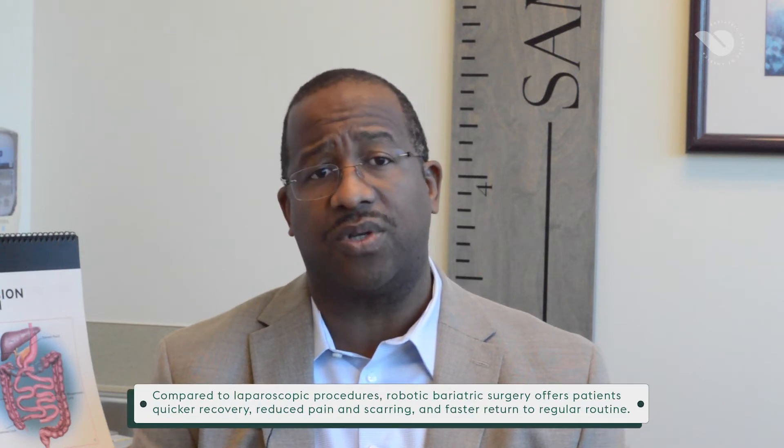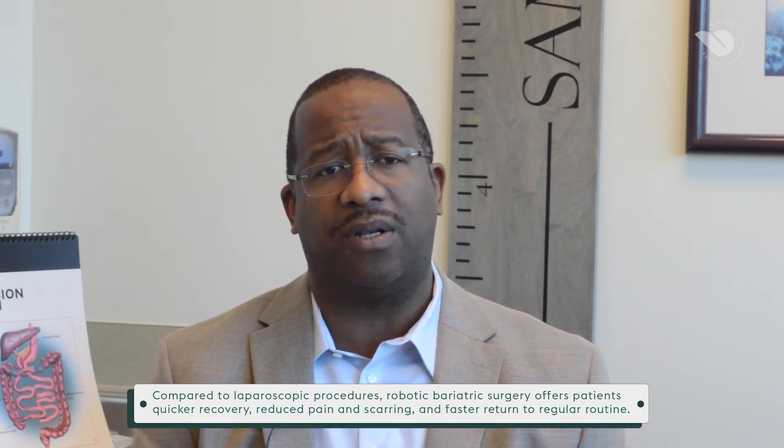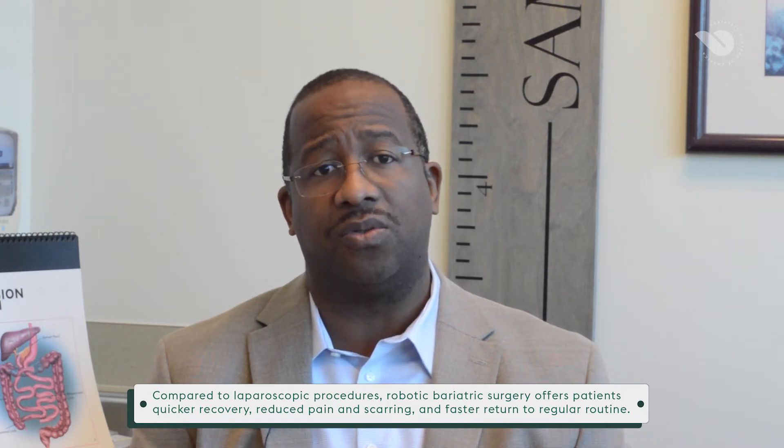My general preference is to do these robotically. I look at robotics as a platform that allows you to do a much more consistent surgery and allows you to do some things that you can't do easily laparoscopically. That said, a proficient laparoscopic surgeon can accomplish the same operative procedure that I would be able to do robotically.